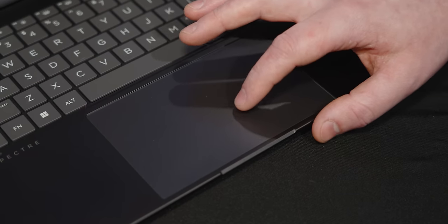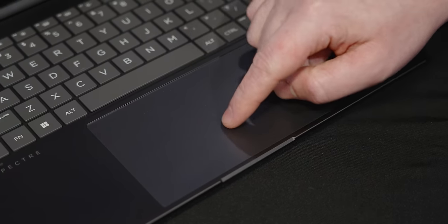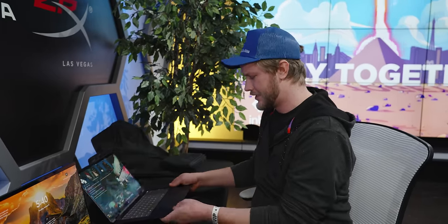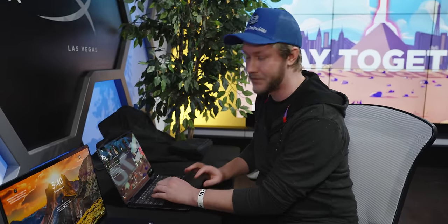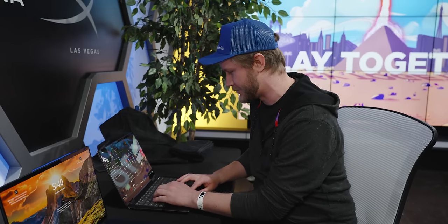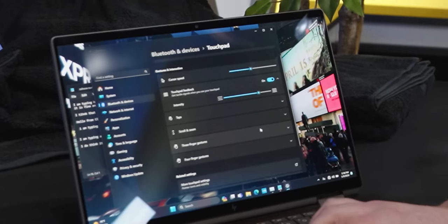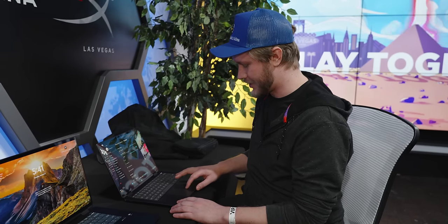We also have a new haptic touchpad. It uses little force sensors and PZOs so that when you press on it, instead of actually clicking it's vibrating and giving you a tactile feel. I can go right in here, change the intensity, and tune it to just where I like it. That's what I love about these force touchpads — you can adjust how much force it takes to actuate it.